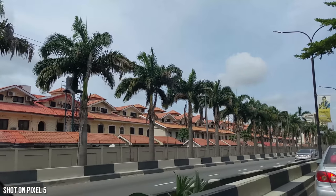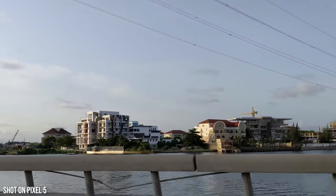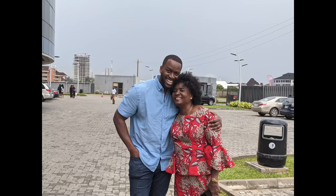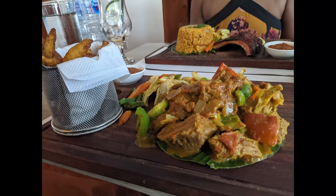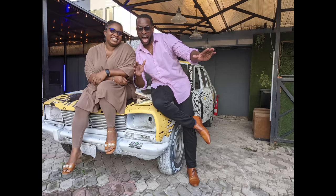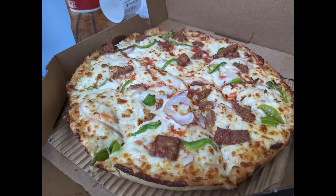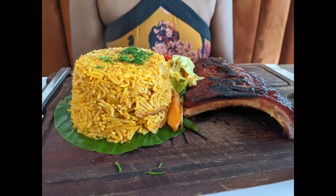That is my Pixel 5 long-term review in Nigeria. Hopefully you guys enjoyed it — if you like stuff like this and want to see more, let me know. I just wanted to showcase a little piece of me to you guys: where I'm from, my culture, my background, and the devices I use. Thank you very much — subscribe and always enjoy.